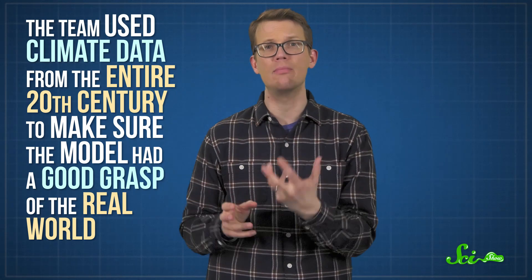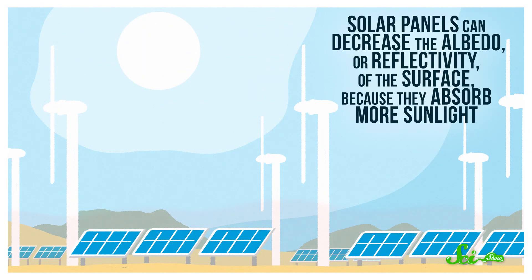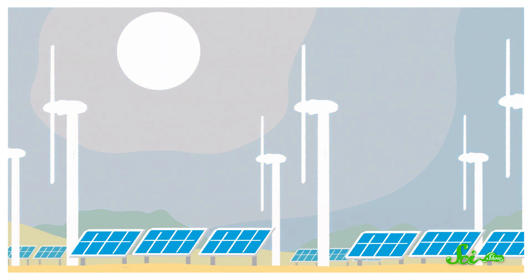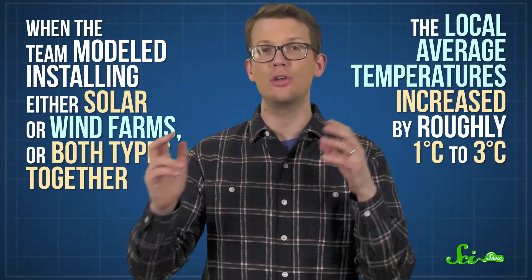But that wasn't all these power plants would do. The team used climate data from the entire 20th century to make sure the model had a good grasp of the real world, and then let it simulate the next 100 years. They found some surprising changes to the Sahara's climate — for one, it got hotter. That's largely because solar panels can decrease the albedo, or reflectivity of the surface, because they absorb more sunlight. And tall structures like wind turbines affect the overall airflow over the land, which can indirectly raise temperatures too. When the team modeled installing either solar or wind farms, or both types together, the local average temperatures increased by roughly 1 to 3 degrees Celsius.